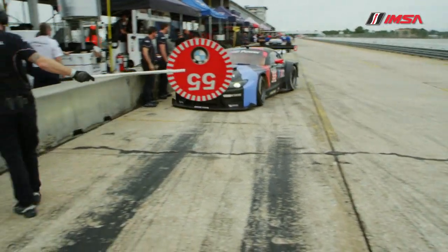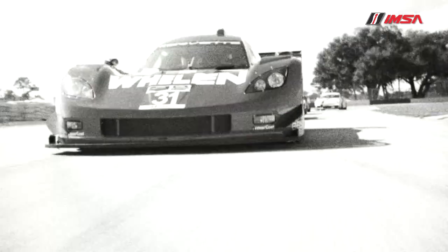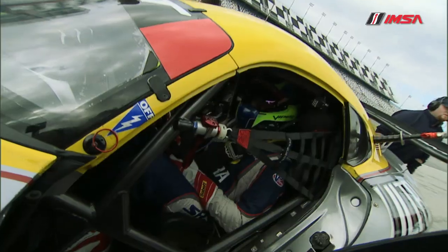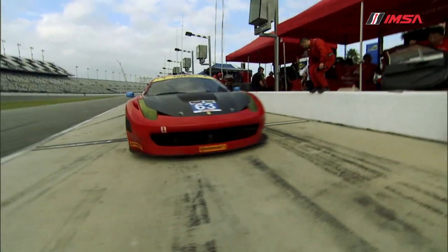We've always had a color system in the ALMS in the past, and going forward we've tried to simplify that, basically just having two color schemes. We have a pro and a pro-am class in prototypes and a pro and a pro-am class in GT. Red is always what we're calling the pro cars; blue is always the pro-am cars.